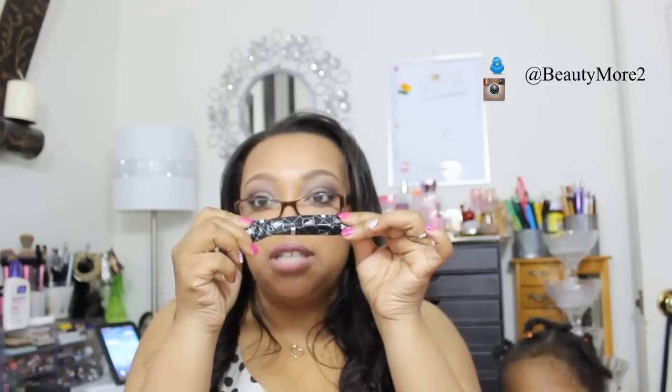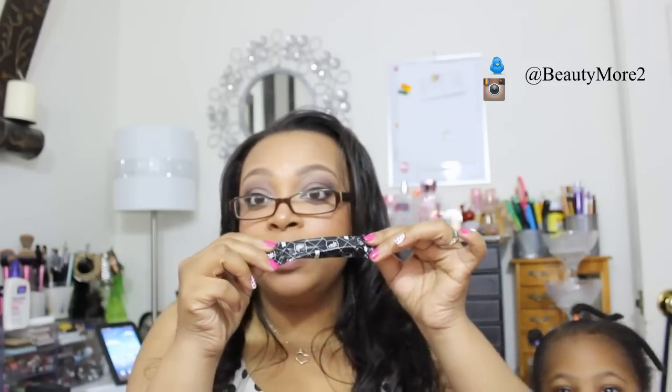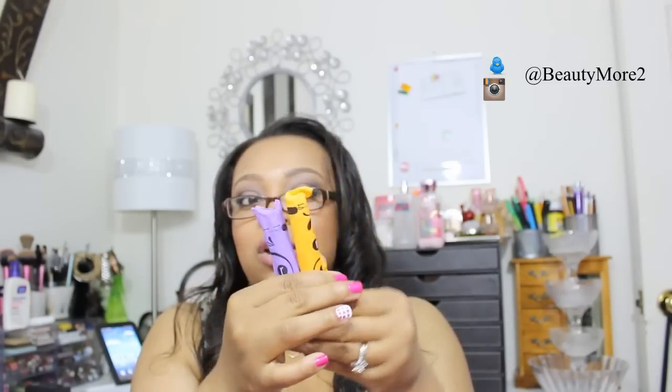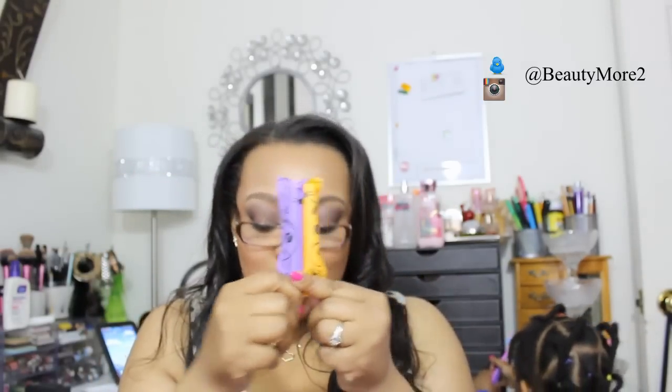One thing I liked about this is the kit comes with a bunch of just little travel size things. This one happens to have a tampon in it, which I think is really neat — just a little small type of tampon. I also went ahead and put in some extra tampons, just in case, so you're always safe. I put a couple of regular tampons in there — the little ones that you can get away with hiding, so no one will know that you have them.